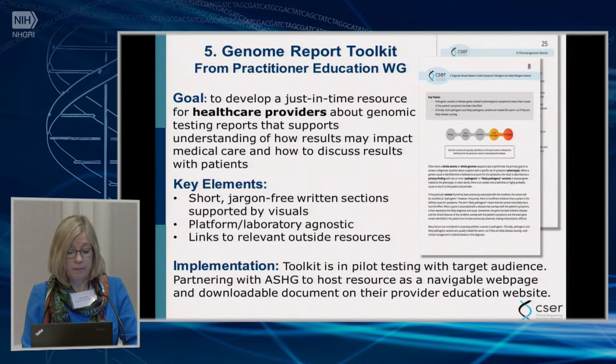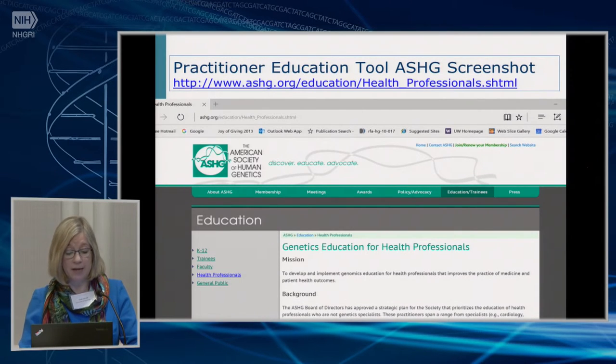The fifth highlight is a product from the practitioner education workgroup — not just physician education, but the broader practitioner audience. The idea was to provide healthcare providers just-in-time information on how to understand genetic lab reports. It was a very collaborative, across-site product targeting short, visually engaging content to capture busy practitioners' attention and get to the message quickly, not tied to any particular lab but useful for anyone reading a genetic test.